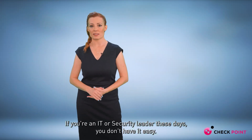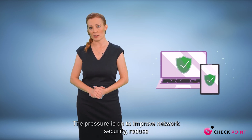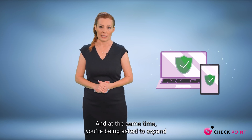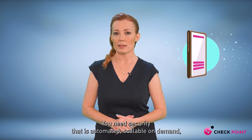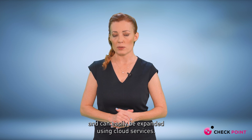If you're an IT or security leader these days, you don't have it easy. The pressure is on to improve network security, reduce operational complexity, and lower costs. And at the same time you're being asked to expand network capacity and support new applications. To meet these demands, you need security that is automated, scalable on demand, and can easily be expanded using cloud services.